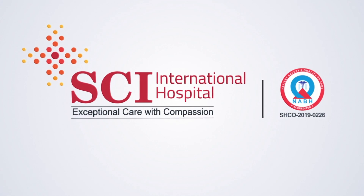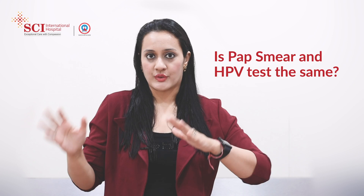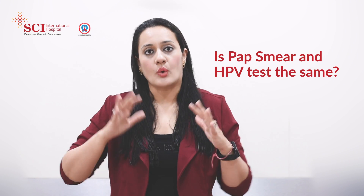Hi everyone, this is Dr. Ruchi Tandon. In this video we'll be talking about HPV testing and Pap smear tests. I'm a practicing gynecologist, presently available at SEI Hospital, GK1.